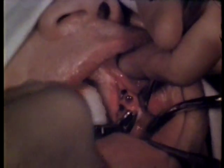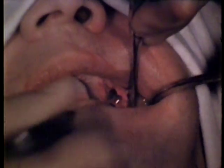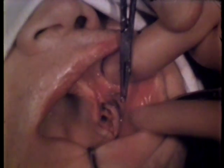Contouring of the ridge follows the extraction. A small wedge of tissue is excised from the buccal incision so that slack in the buccal flap will be taken up with suturing. The wound is closed in the same manner as previously shown.